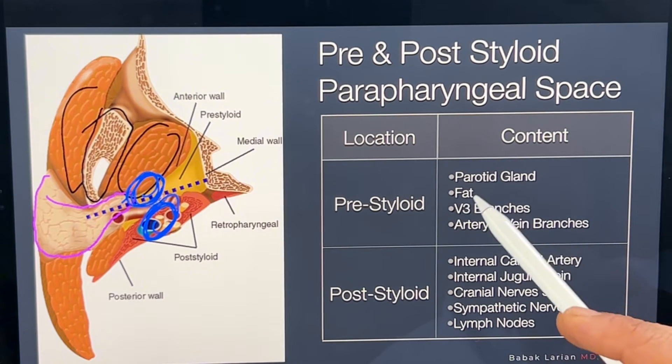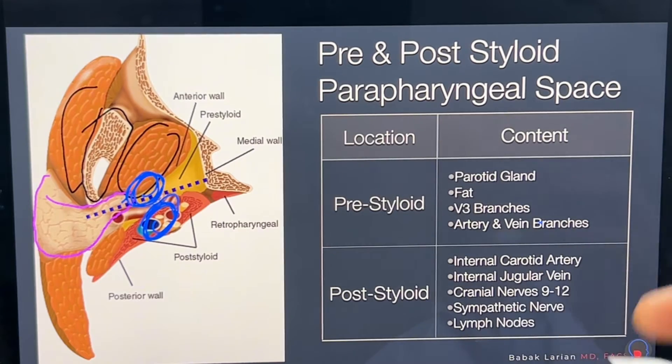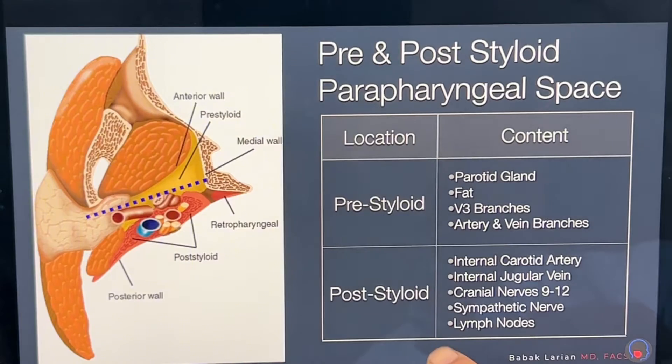The spaces have different structures. The post-styloid has the blood vessels and arteries. The pre-styloid has parotid gland, a little bit of fat, minor branches, and minor blood vessels. So the pre-styloid is a much safer space.